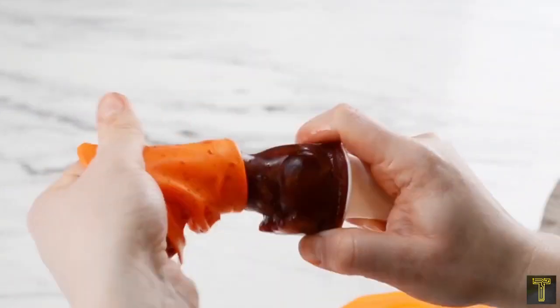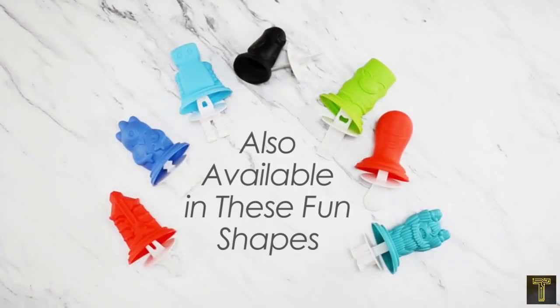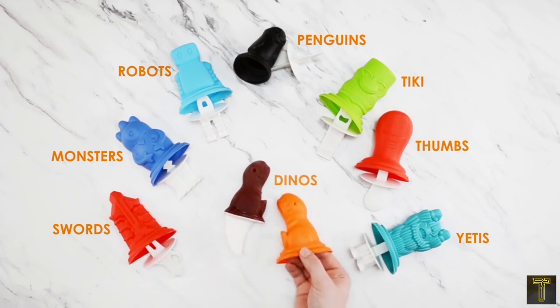Several other designs are also available, including robots and dinosaurs, which will absolutely delight your little ones. When you're not making ice pops, you can use the molds for freezing herb oils, molding flavored butters, or making plain ice cubes for drinks.